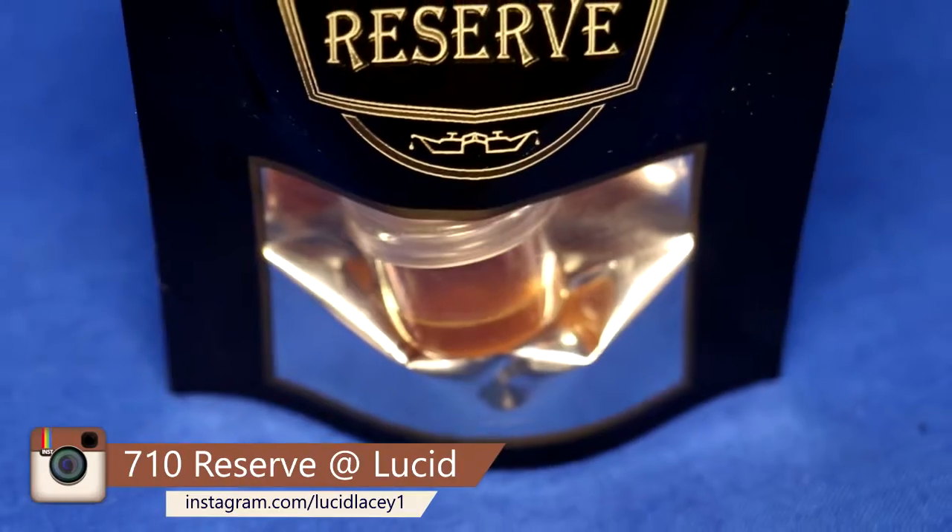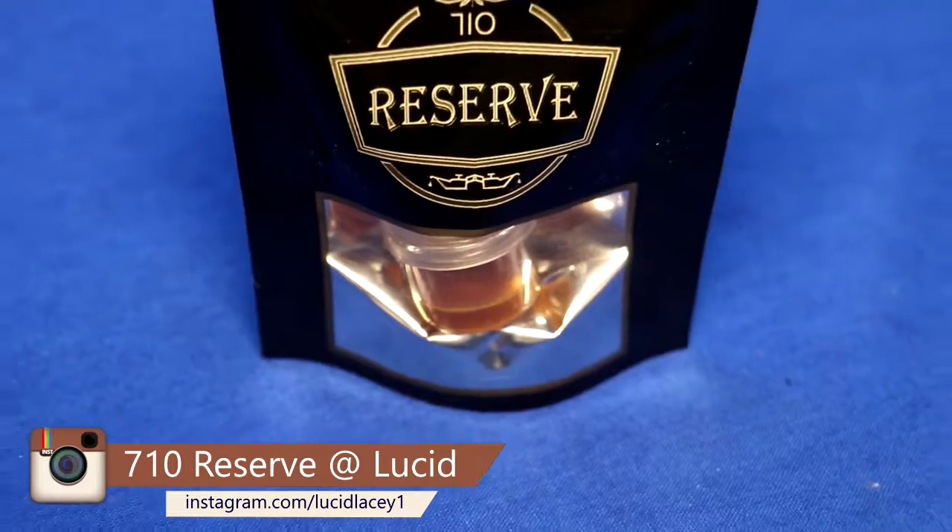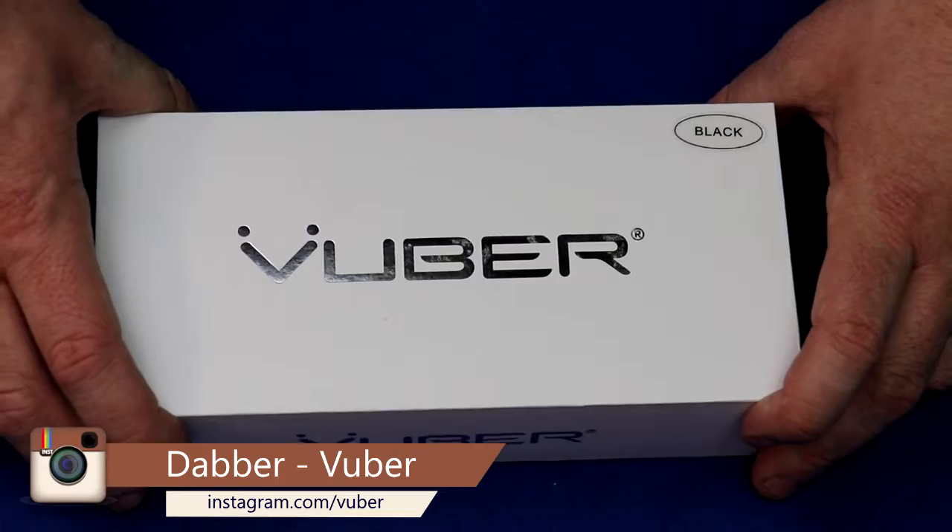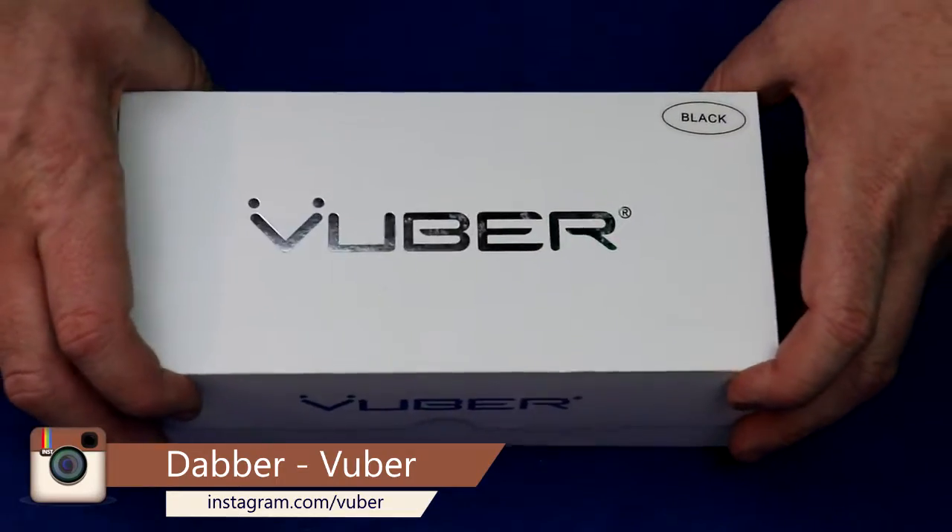We're going to be smoking the Cannatonix Sour D by 710 Reserve, bought at Lucid. Today we are unboxing Vuber — this is a Portable Dabber. Go ahead and get this box open.